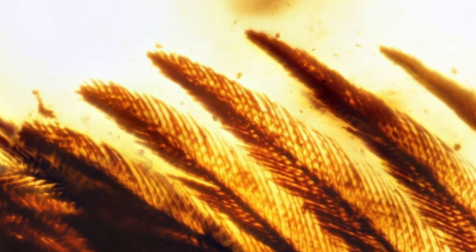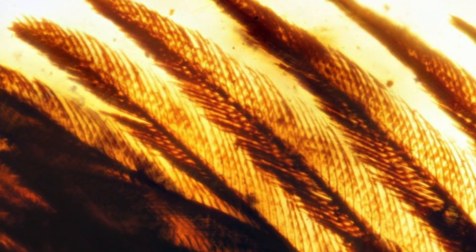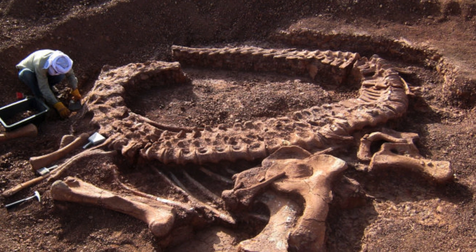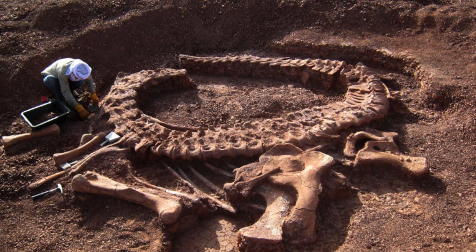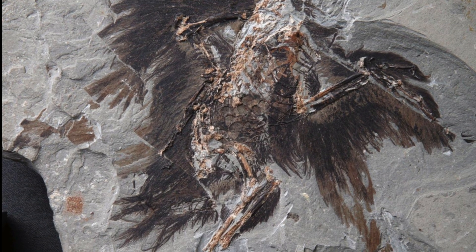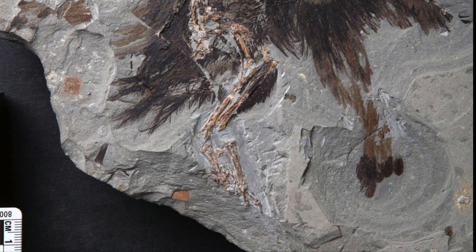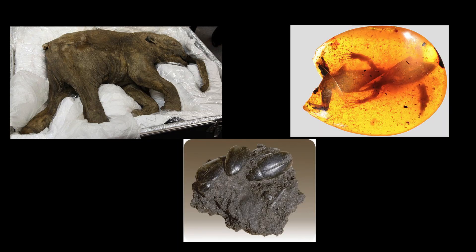But why did it take us until 1996 to find this guy? Unlike bones, feathers are much more likely to degrade or scatter due to the fact that they detach themselves during decomposition. The bones have to be in the perfect conditions to preserve them — for example, an environment with low oxygen content that slows down bacterial decomposition, or because the fossils are surrounded by ice, tar, amber, or other substances that prevent degradation.